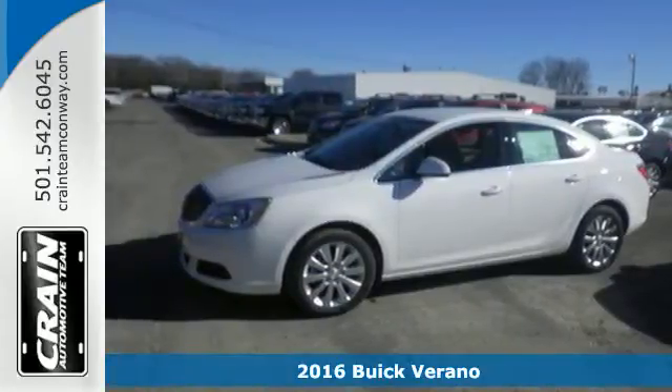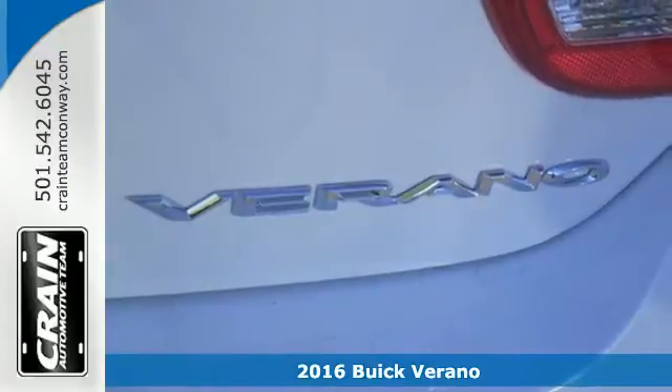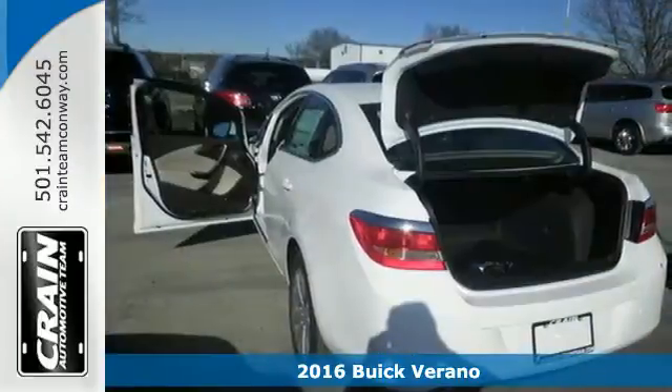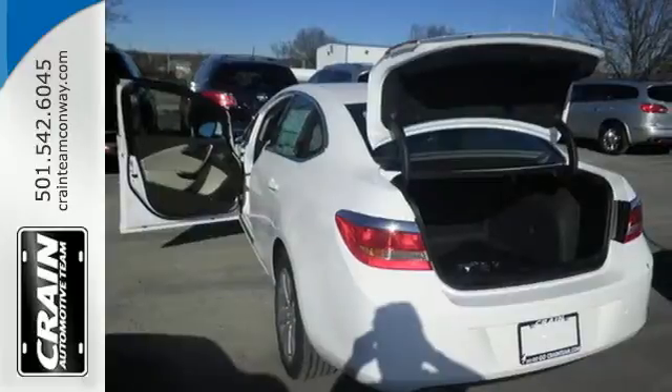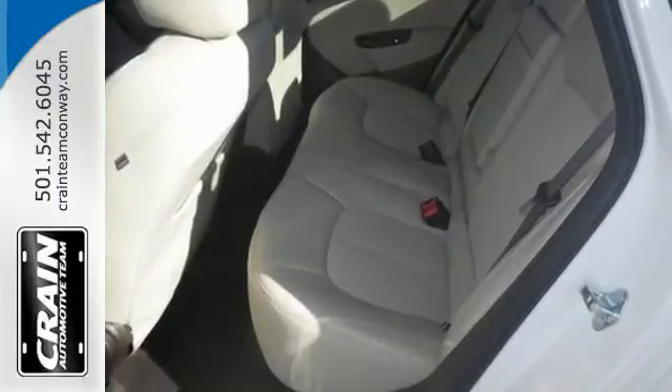Here's a 2016 Buick Verano, a compact sedan that's big on comfort, performance and safety. Your expectations will be surpassed as soon as you see the artfully sculpted exterior with its waterfall grille and expressive headlights.